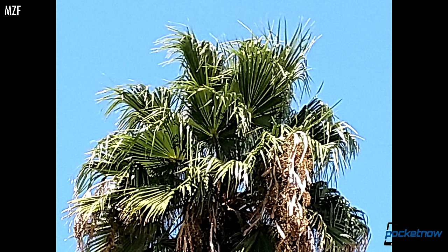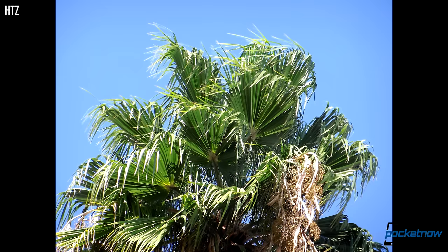Speaking of the zoom, this is an easy victory for the Moto Mod. A telescoping lens handily beats software cropping the image to get closer.